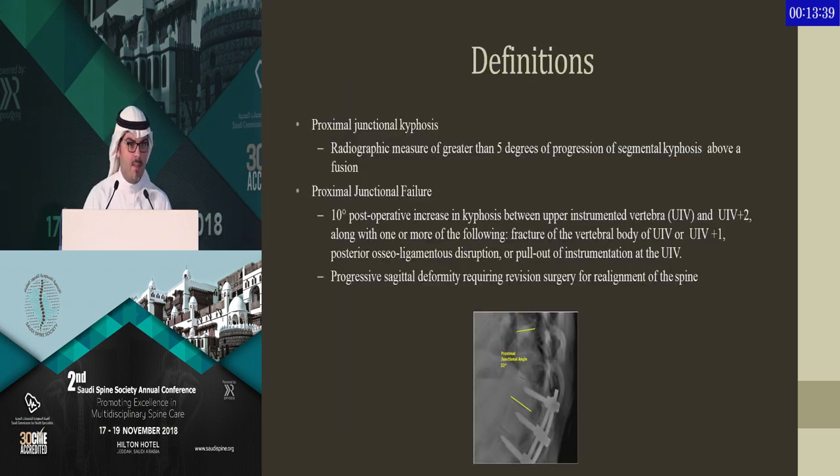Looking at the epidemiology and definition, it's accepted that proximal junctional kyphosis is an increase of 5 degrees above the expected normal at that level. However, proximal junctional failure is more dramatic — it's an increase of 10 degrees with fracture and failure and possible ligamentous disruption.